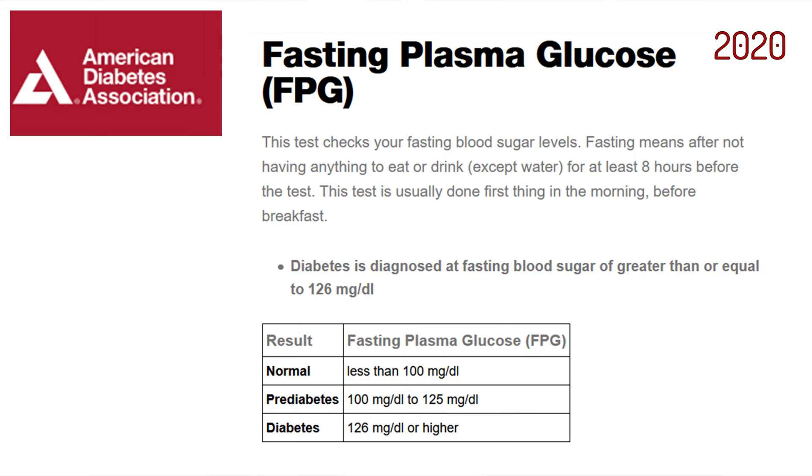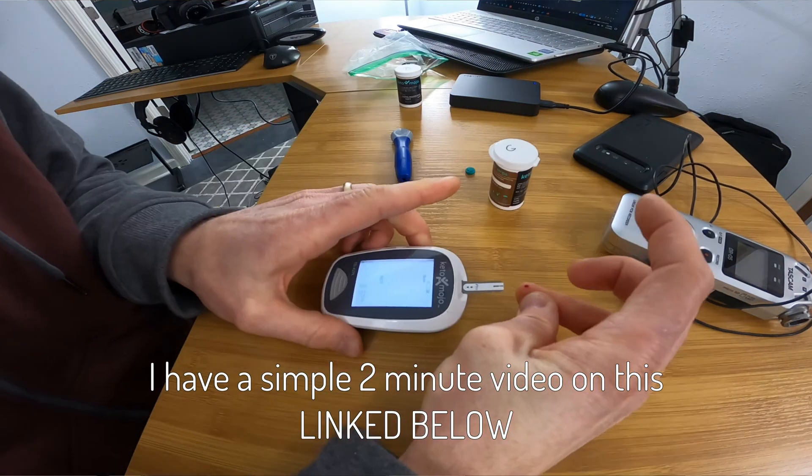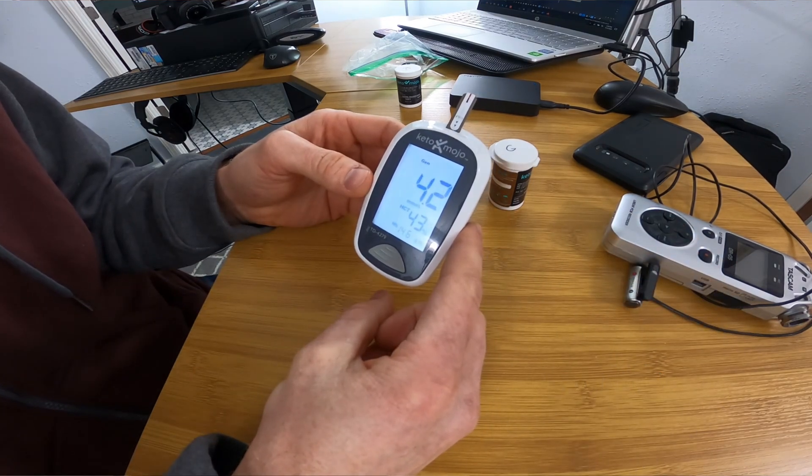Let's look at the American Diabetes Association website. They say the normal range is less than 100 mg per deciliter, pre-diabetes is between 100 and 125, and diabetes is over 126. These are fasted blood sugar levels — you check them in the morning when you first wake up. You don't want to be eating food and then checking your blood sugar. You can buy a $20 finger-pricking blood glucose monitor at CVS, prick your finger, put a drop of blood on it, and check it. It's that simple — you can do it at home yourself.